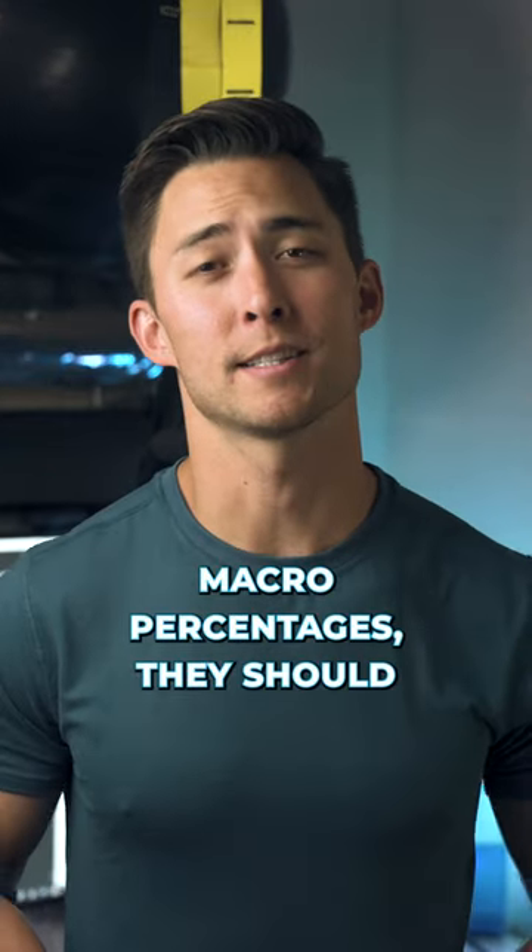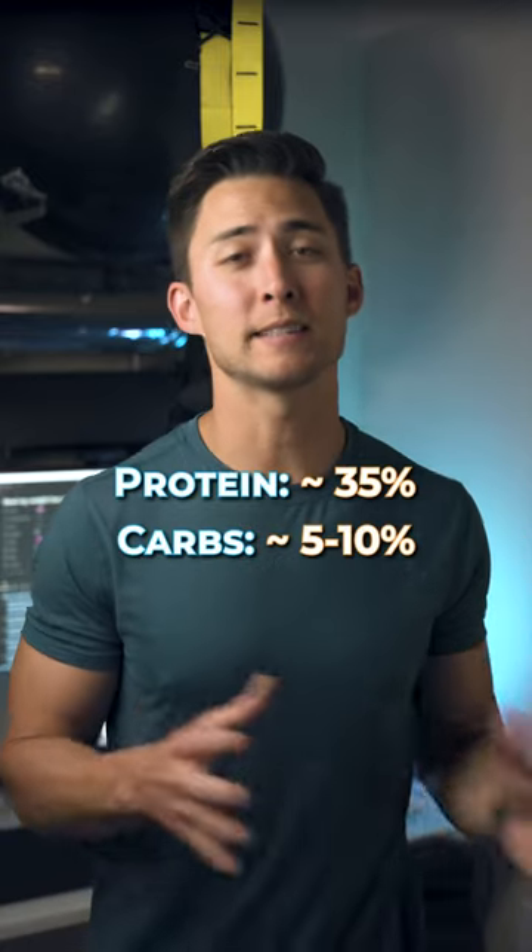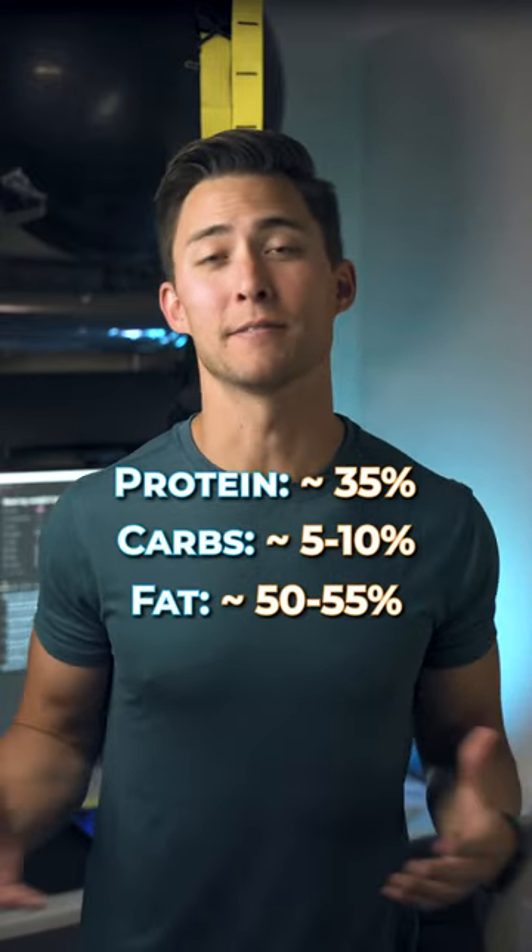So when it comes to your macro percentages, they should look something like this: about 35% protein, 5 to 10% carbs, and about 50 to 55% fat.